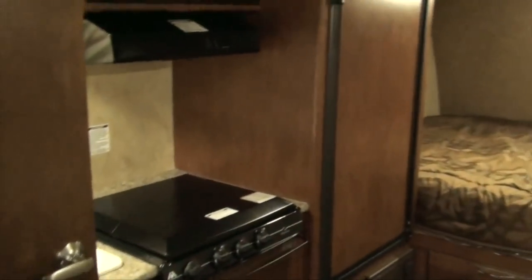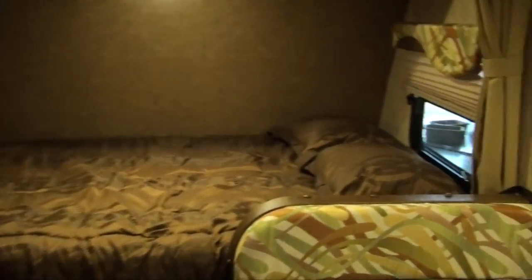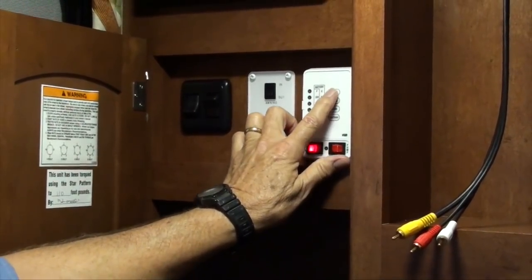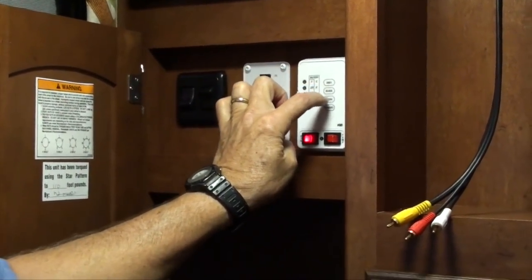It's so exciting. When you press these buttons, do so with the flat of your finger. We get a lengthy orientation of all the RV systems that I won't bore you with right now.